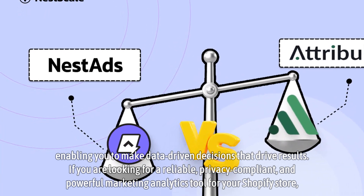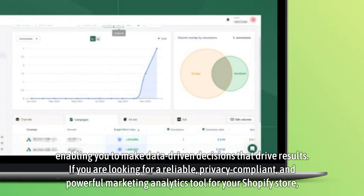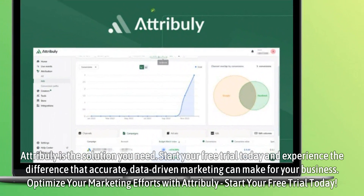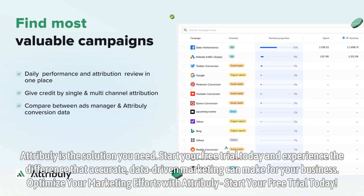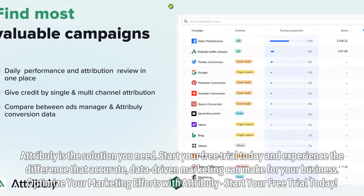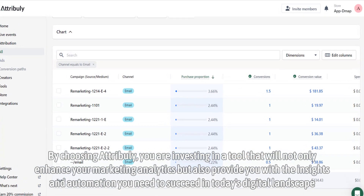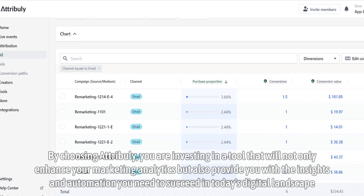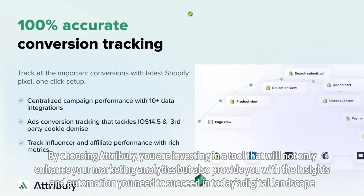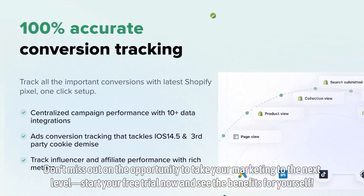If you are looking for a reliable, privacy-compliant, and powerful marketing analytics tool for your Shopify store, Attribuli is the solution you need. Start your free trial today and experience the difference that accurate, data-driven marketing can make for your business. Optimize your marketing efforts with Attribuli. By choosing Attribuli, you are investing in a tool that will not only enhance your marketing analytics but also provide you with the insights and automation you need to succeed in today's digital landscape. Don't miss out — start your free trial now and see the benefits for yourself.